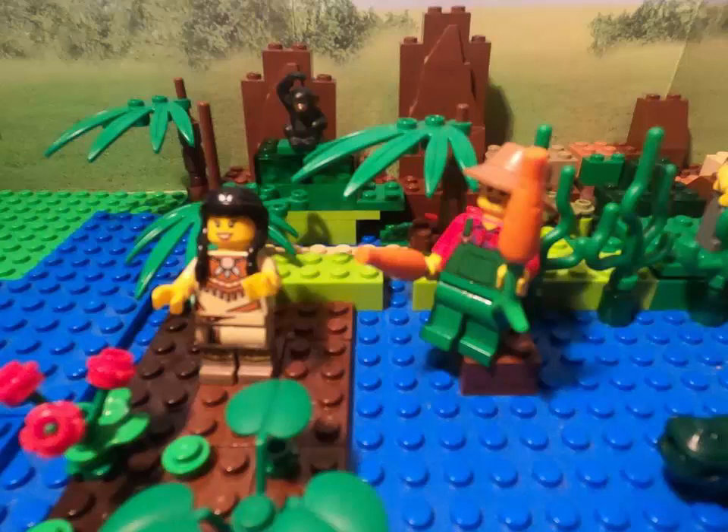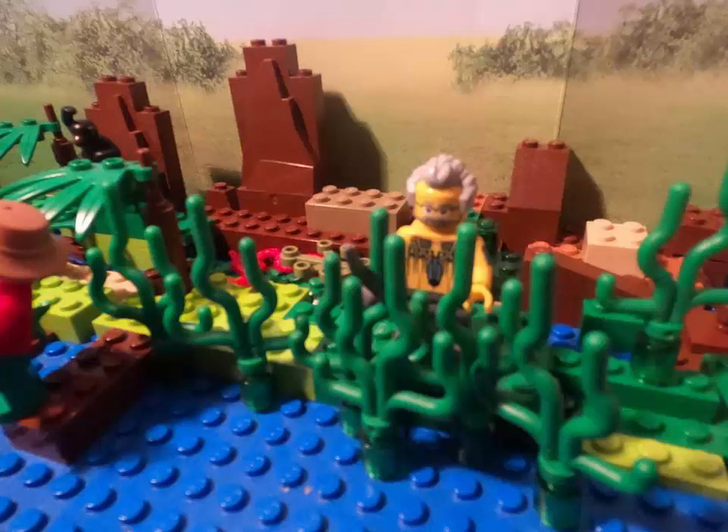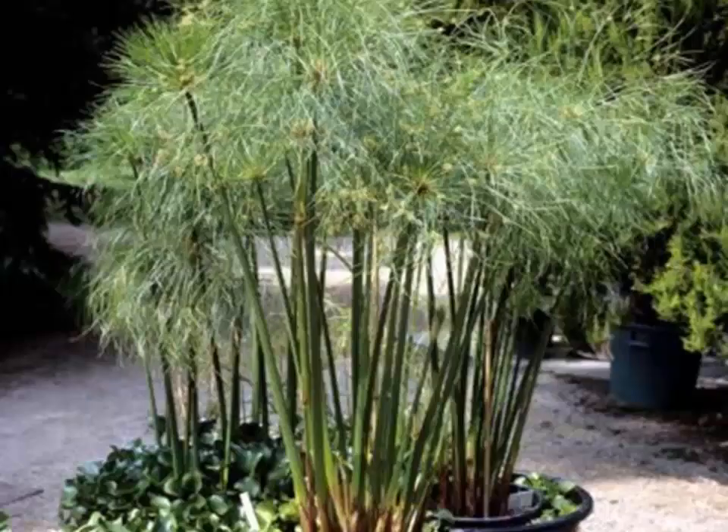The ancient Egyptians cultivated and traded wheat, wax, papyrus, and other crops around the Nile. Papyrus would be used to make paper and tools. This is what real papyrus looks like.